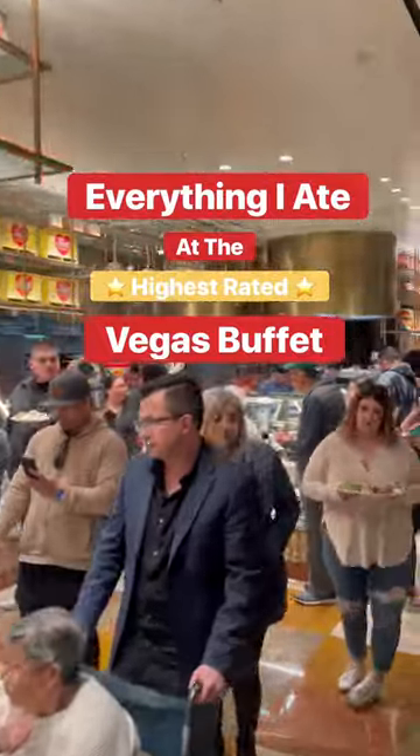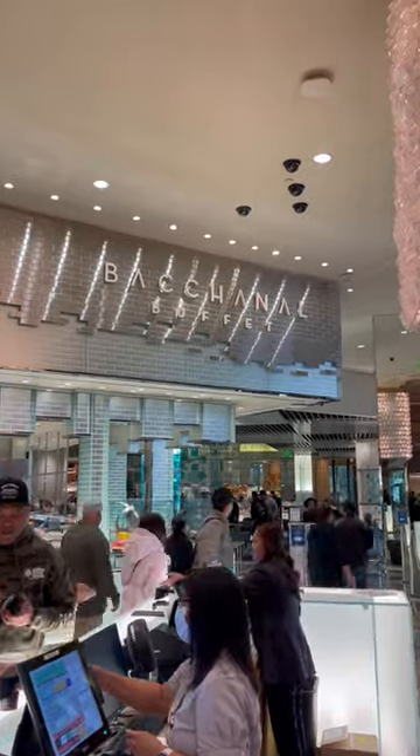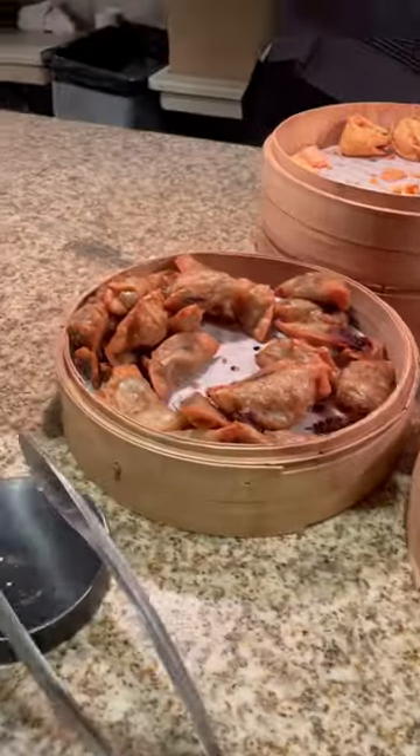Everything I ate at the highest rated brunch buffet in Vegas. The place? The Bacchanal inside the Caesars Palace Hotel. It's 70 bucks per person, so I gotta maximize efficiency.